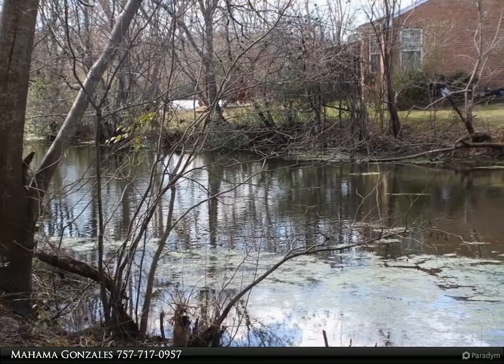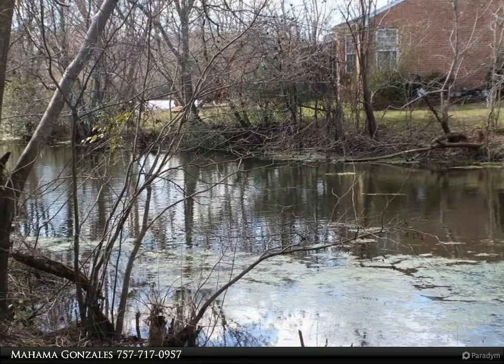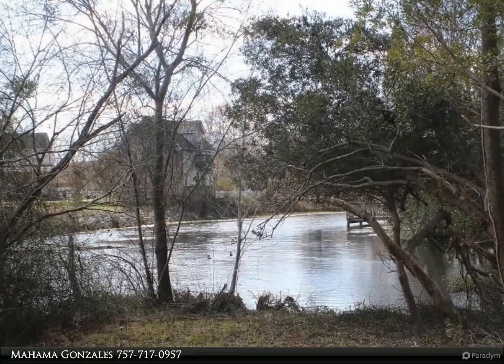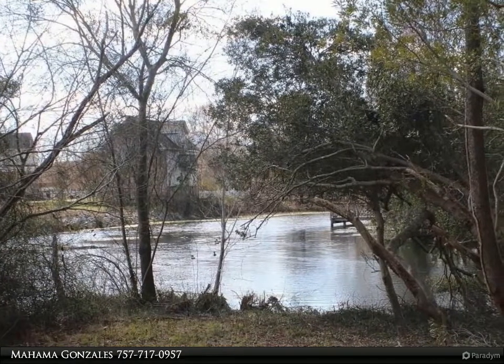Ceiling fans throughout. Kitchen has a large bay window, center aisle, and granite countertops with plenty of cabinet space. Enjoy your lake view on a 16 by 15 deck.